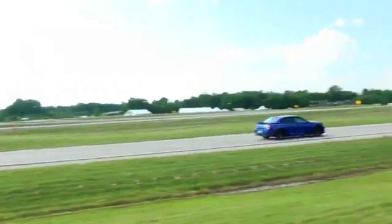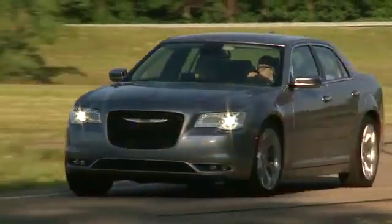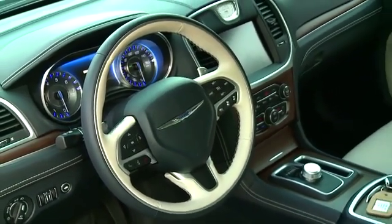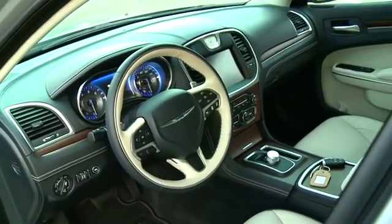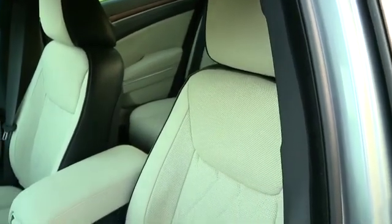No inch was overlooked while designing the 2018 Chrysler 300, which is why it's all about high-quality comfort. Craftsmanship abounds with leather-trimmed seating standard on most models. Enjoy available heated 8-way power front seats, or upgrade to the ventilated seats.